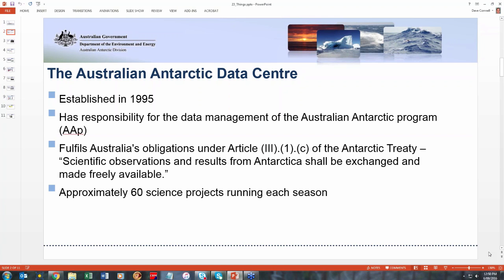We're not as big as we used to be, but we still run a fairly big science program — about 60 science projects each summer season or throughout the whole year. It's very multidisciplinary, covering everything from geology to biology to atmospheric physics to glaciology, oceanography. You name it, there's a good chance we'll do something like it or fairly close to it.